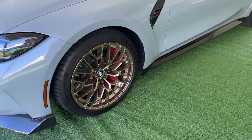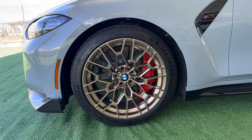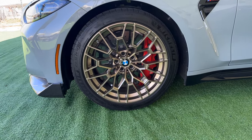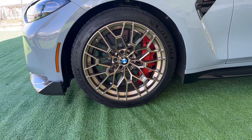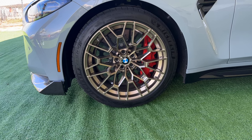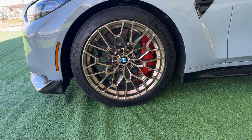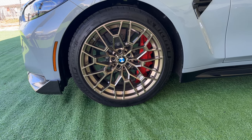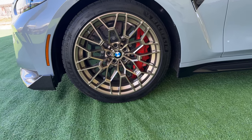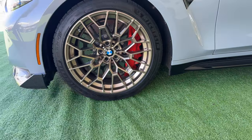We've got the Style 827 M wheels in frozen gold — I think — or bronze gold, but only two colors to choose from: either this or black. With the brakes you can also choose, as well as the tires. You can get optional Michelin Pilot Sport Cup 2s, and these ones are Pilot Sport 4Ss.